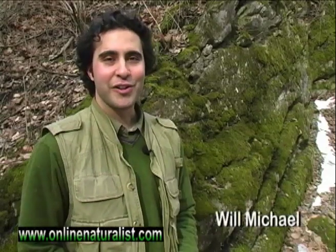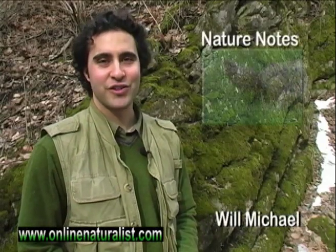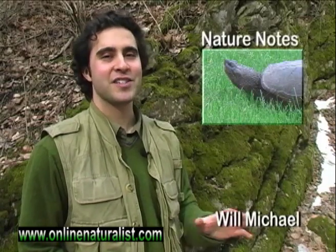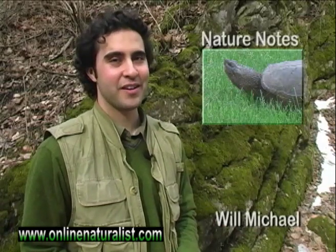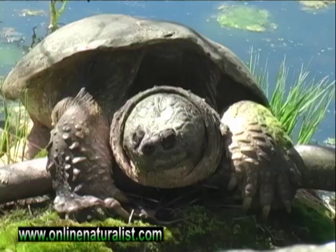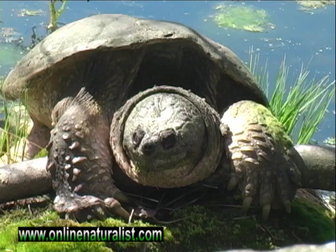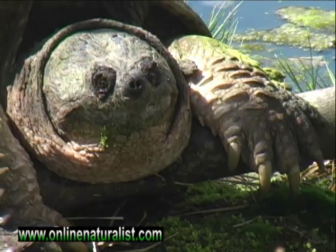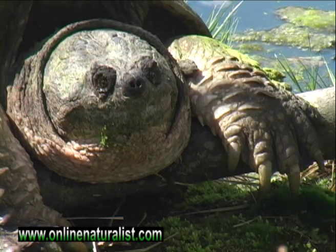Hello friends, I'm Will Michael with this week's edition of Nature Notes. At this time of year, the days are getting longer and the sunlight is warming up the earth. If you're on a hike, be on the lookout for turtles emerging from hibernation. An area with southern exposure along a riverbank or pond provides the best opportunity to spot a waking turtle.